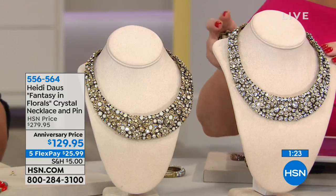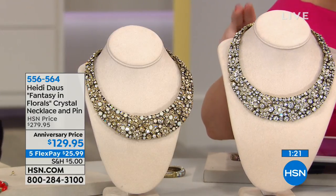90 seconds or sellout on this — at $279 it was a customer pick. Today we took $150 off.